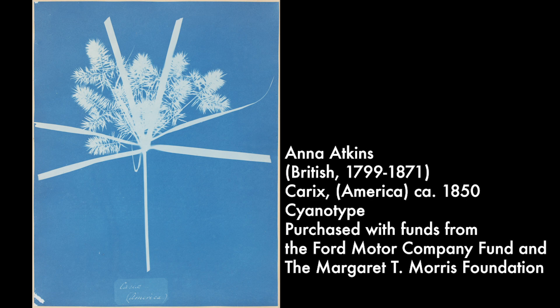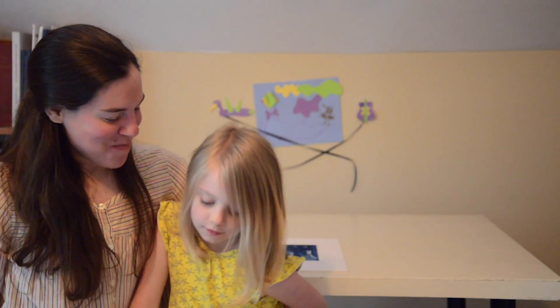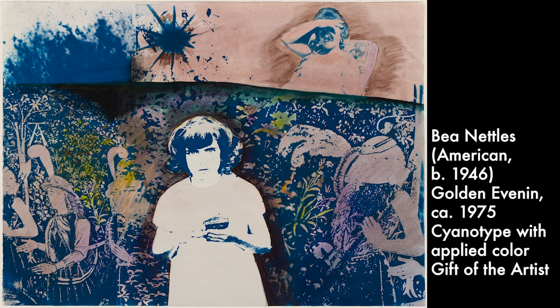We also have some examples of her work in our collection at the museum. Not only was this process used from the very early days of photography — both for scientific things as well as artistic things — but it continues to be used today by contemporary artists. In a recent exhibition we had work by the artist B. Nettles that used the cyanotype process.